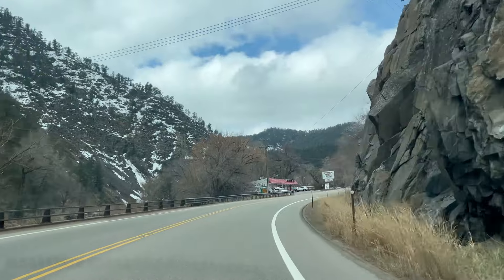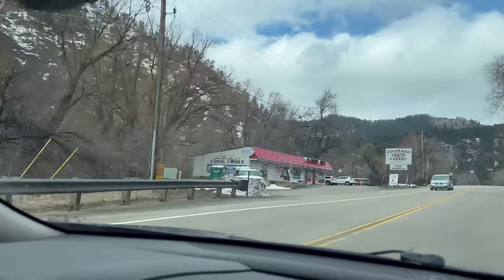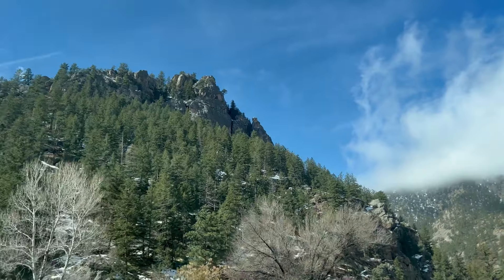Yesterday we stopped at the Colorado Cherry Company and we both absolutely loved it. I highly recommend, if you're in the Loveland area heading to Rocky Mountain or Estes Park, to stop at the Colorado Cherry Company.